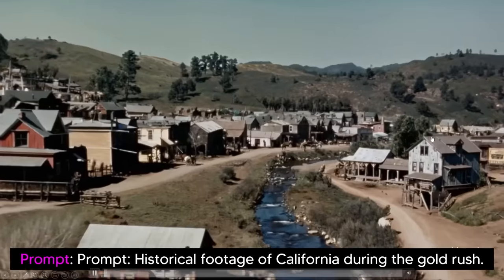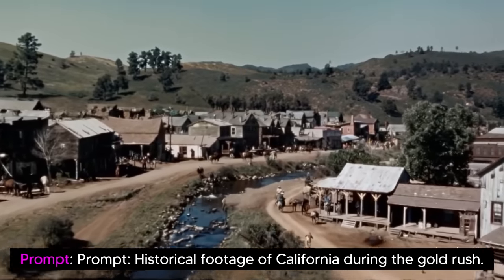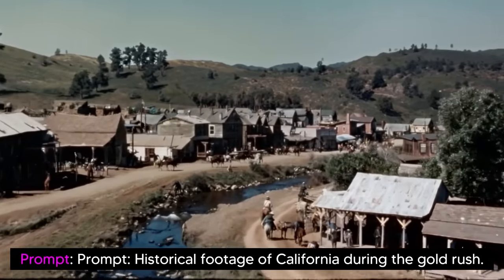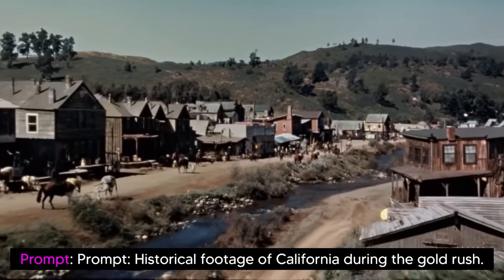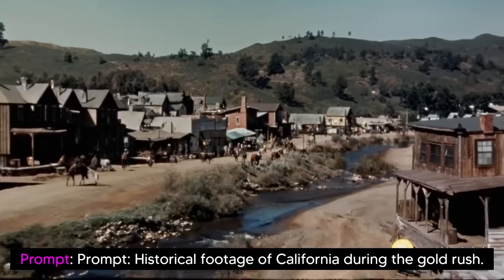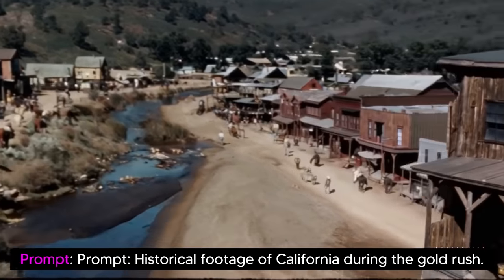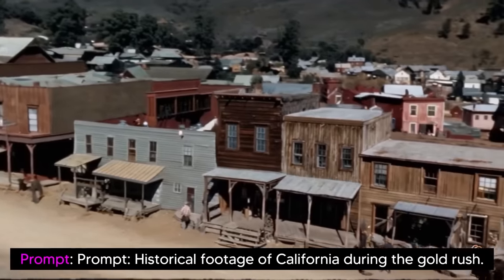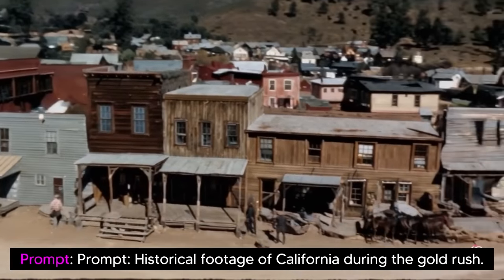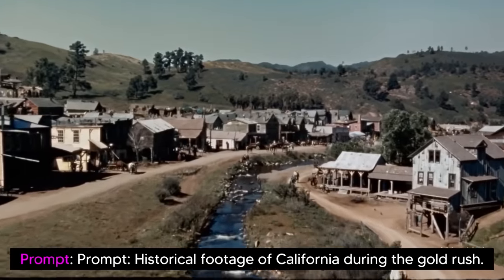There was also this example: the prompt of historical footage of California during the gold rush. This looks absolutely incredible because with AI-generated videos, a large problem that many have had is that they're not high quality. In 1080p footage, small errors are really visible. But in these Western-type old videos, the minor mistakes you usually get we're simply not seeing.